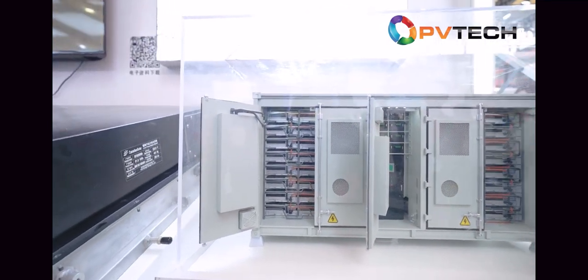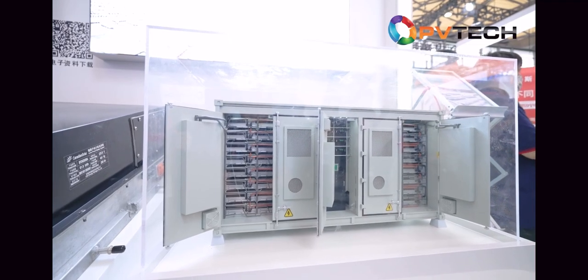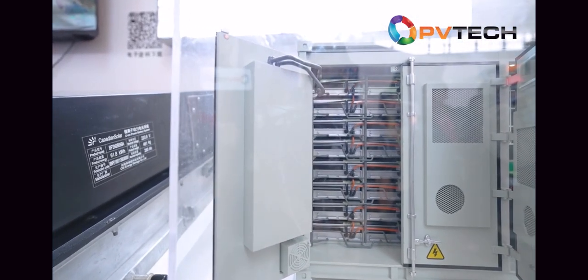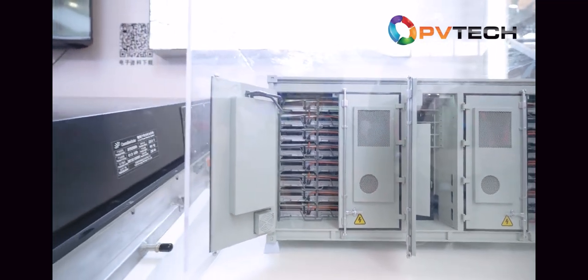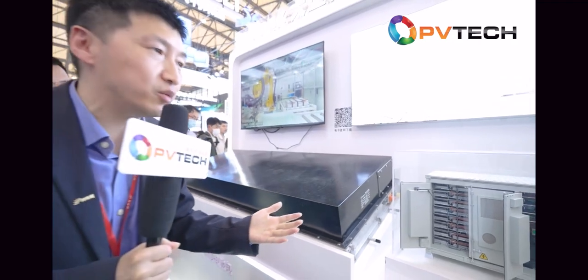The capacity is as high as 3 megawatt-hours per container. Our containers use liquid cooling and a community controlling scheme, using both natural cooling chiller and compressor refrigerator. With these two cooling measures, we can meet the requirements of different environments at different temperatures. Our system uses less energy for temperature control and is the most safe and reliable system in the market.